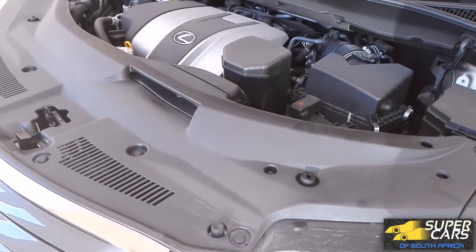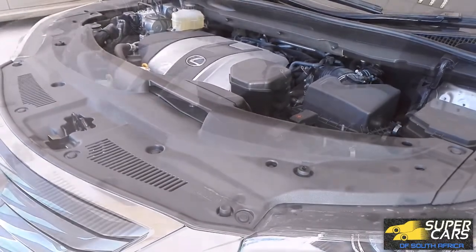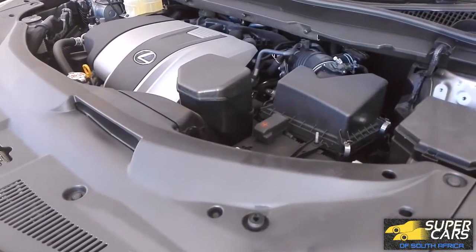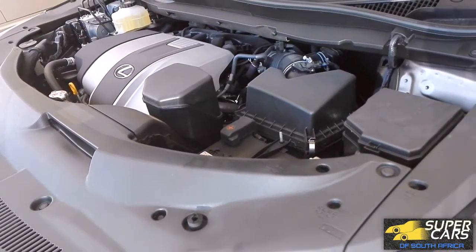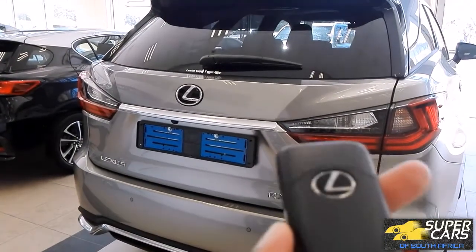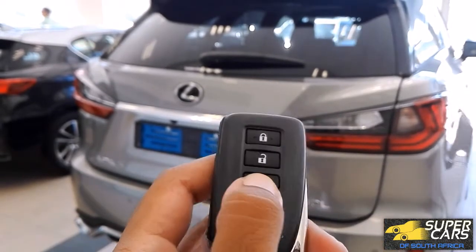The RX 350L is powered by a 3.5-liter naturally aspirated V6 which produces 290 horsepower, or 216 kilowatts, and 358 Newton meters of torque. So it definitely will back up its bulky size with power. One of the RX 350's biggest strengths is its boot, which can be opened from the key fob.